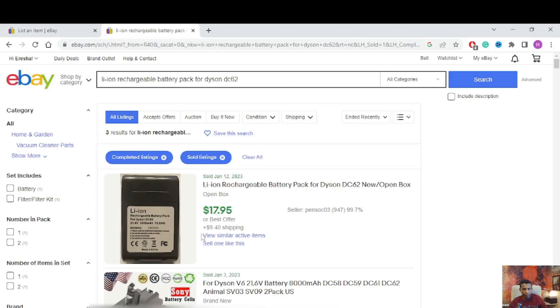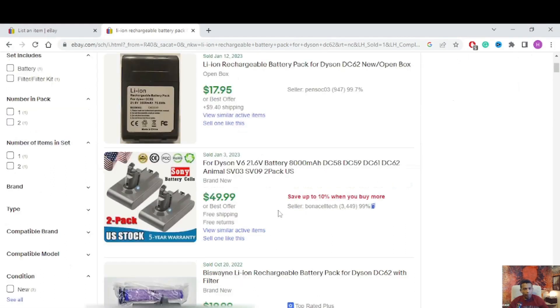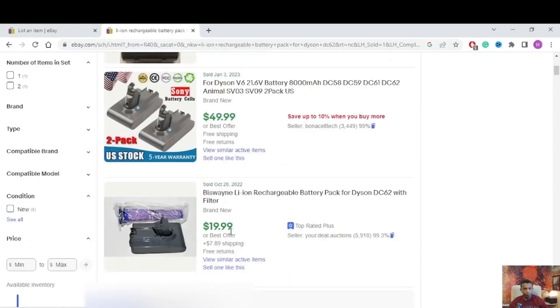One person is selling at $17.95 plus shipping — lithium-ion rechargeable battery. Another person is selling a two-pack for $49.99. There's a brand called Bizvein — rechargeable battery — that's the keyword. Same brand, $19.99 plus shipping. Another at $7.89. That's the best keyword. I'm going to use that one — this seller includes two filters with the battery.